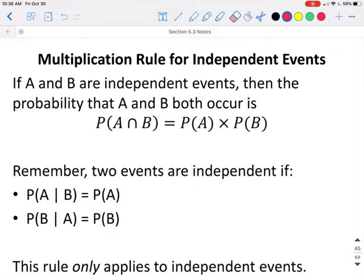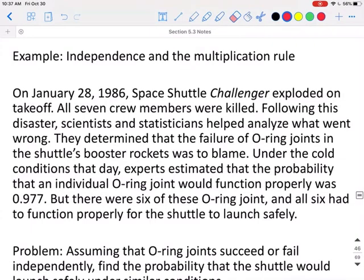We know that two events are independent if the probability of event A, given that event B has already happened, is equal to the probability of A, and if the probability of event B, given that event A has already happened, is just equal to the probability of event B. This rule only applies to independent events.